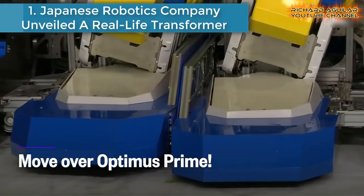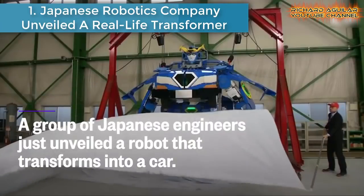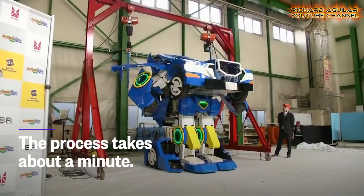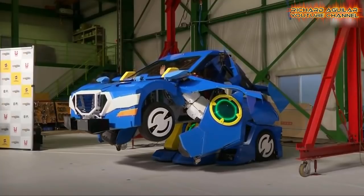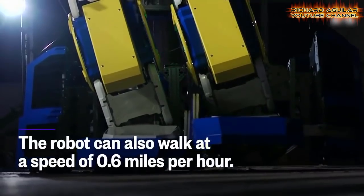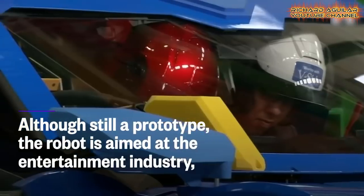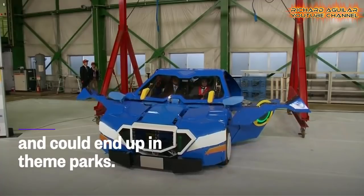Number one: a Japanese robotics company unveiled a real-life transformer. Japanese engineers unveiled a robot that transforms into a car that can actually carry people on board, in what they said was the first-ever such accomplishment in the history of robots. The 3.7-meter-tall two-seater robot J-Dite Ride can transform into a sports car in about a minute. It can technically walk at 30 kilometers per hour or run on its four wheels, though developers said they've never really tested it outside the factory cargo bay area.